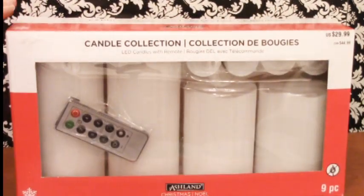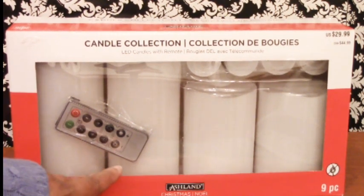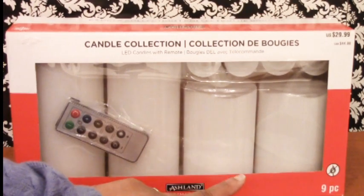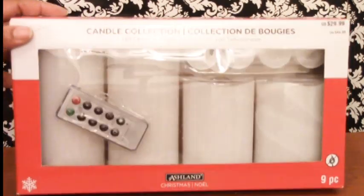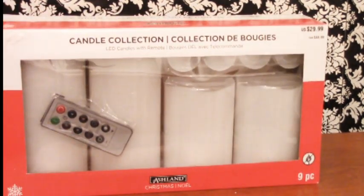Here's another item I'm excited about that I purchased at Michael's. Original price was $29.99 — it's by Ashlyn, a 9-piece candle collection: LED candles with remote control. It was on sale for 60 or 70% off, so I believe the price I paid was $11 and some change. I've always wanted one of these but never thought it was worth the money. You have two 6-inch LED candles, two 4-inch LED candles, and four tea lights — all working with the remote control. I'll be using these throughout my home throughout the year.